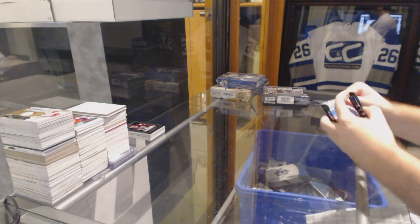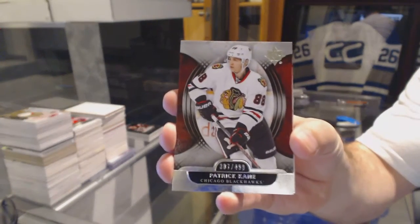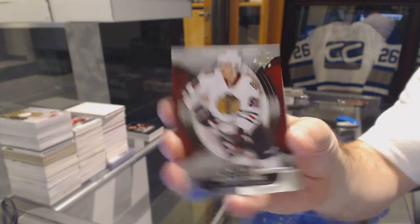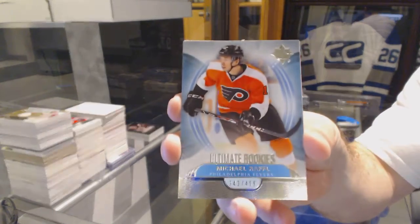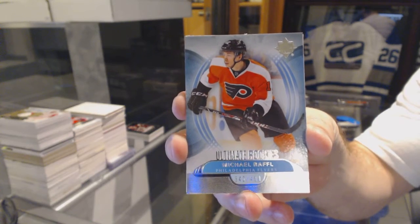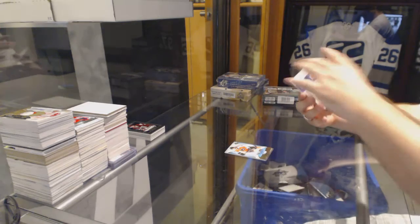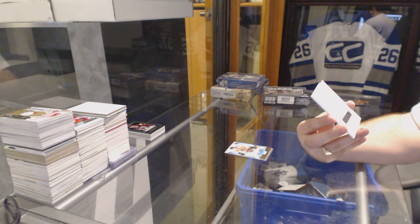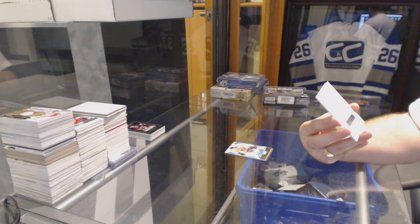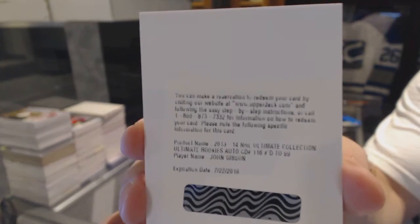This is where you guys have to make up and get some decent teams, or a decent amount. Now for the Chicago Blackhawks, $4.99, Patrick Kane. For the Flyers rookie, $4.99, Michael Raffel. We've got a redemption for a $99.99 rookie auto for the Anaheim Ducks, John Gibson.